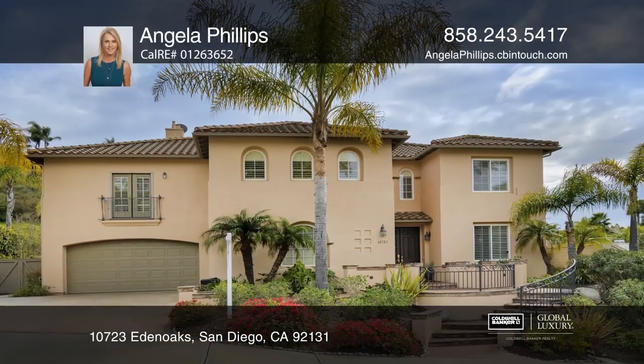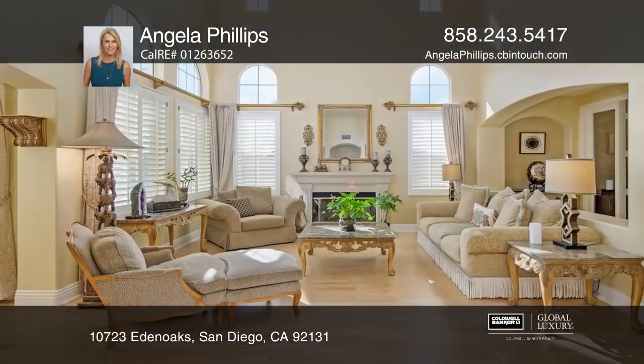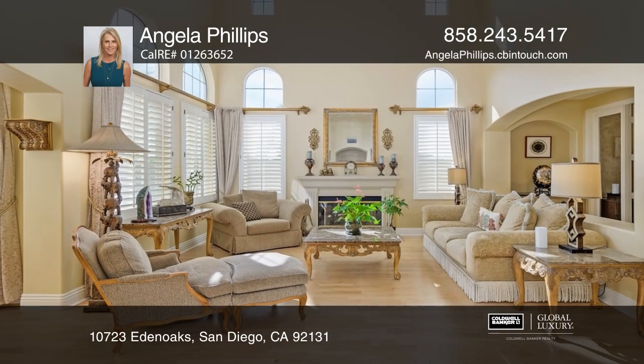This beautifully updated property features four bedrooms, a large master retreat, loft, and an office.